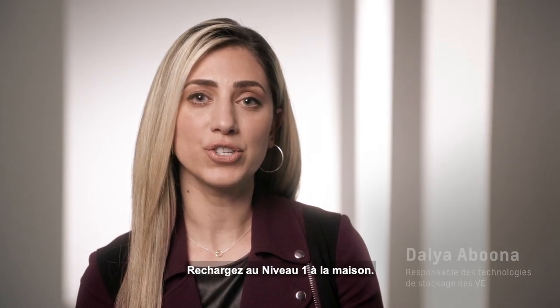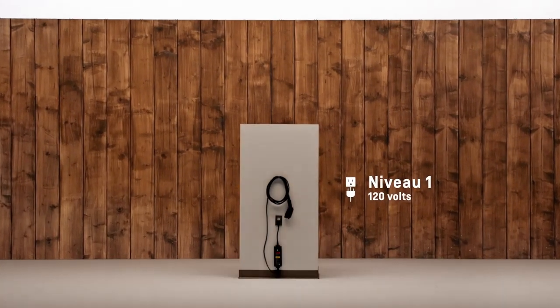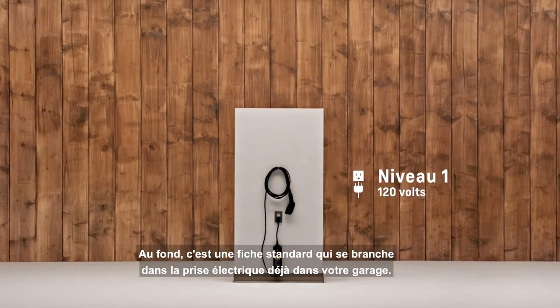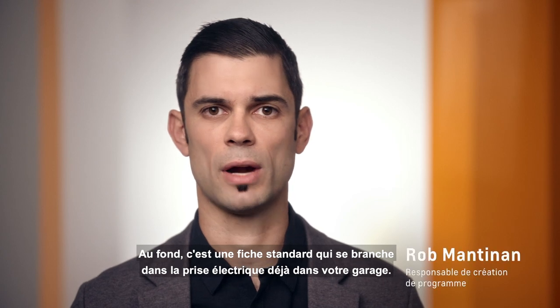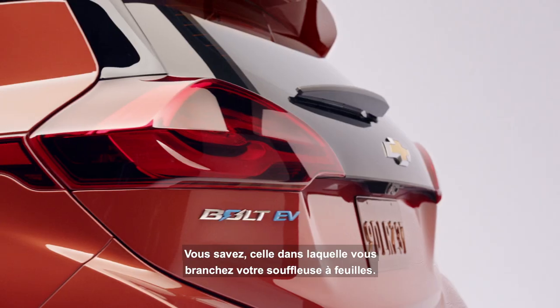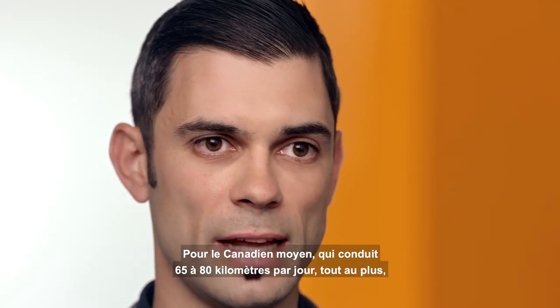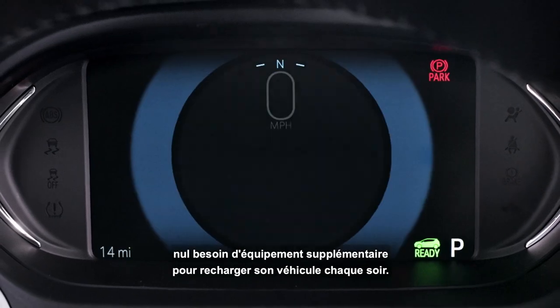You can use level 1 charging at home. The vehicle comes with a portable cord set, and that's basically a standard plug that plugs into your outlet that you probably already have in your garage, similar to what you plug a leaf blower into. For the average American who's driving maybe 40 or 50 miles a day, they'd be able to get an overnight charge right out of the box.